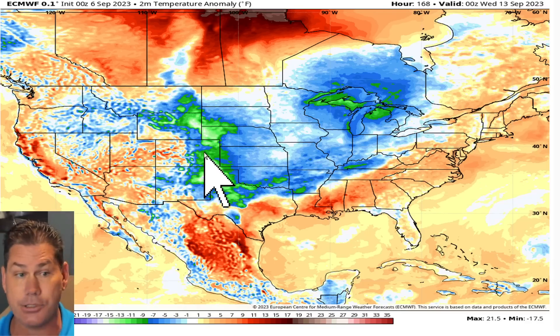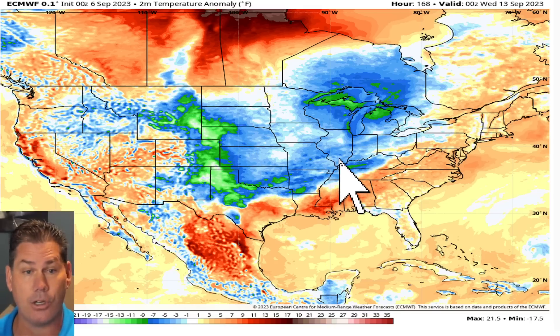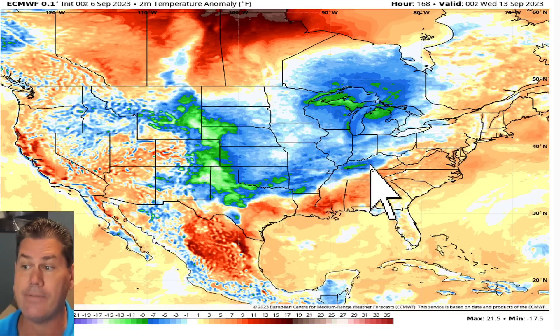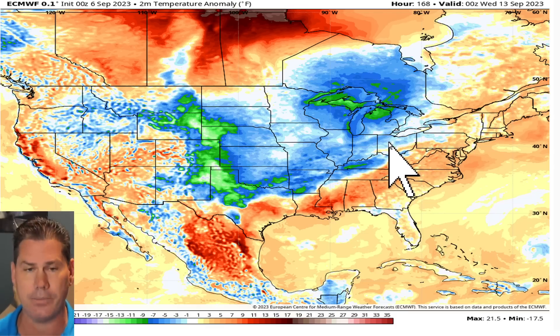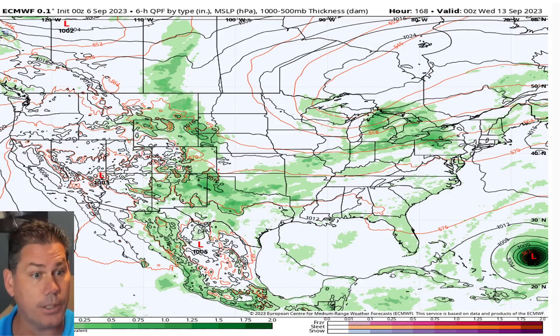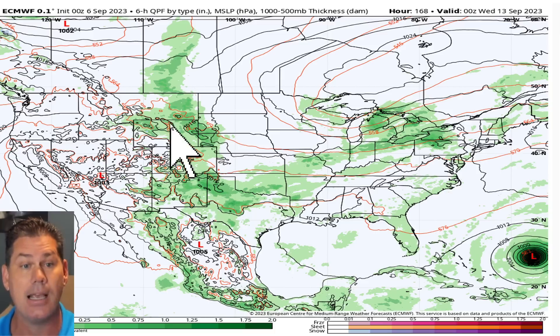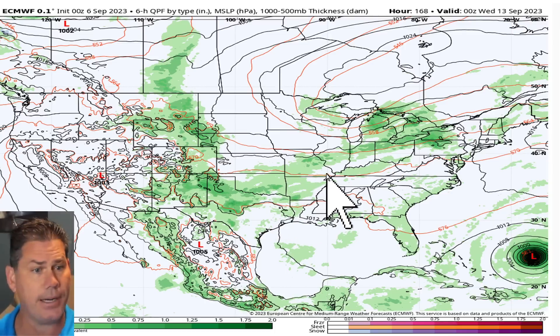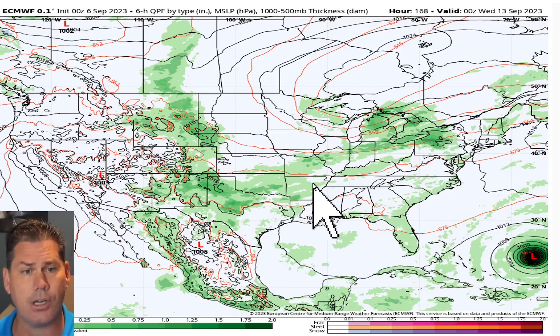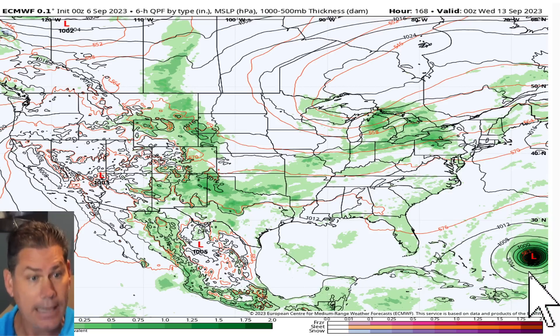Areas east of the Rockies are definitely going to be on the cooler side across the middle of the country, fishtailing down into Oklahoma, parts of North Texas, and even parts of the Southeast — a welcome change. The frontal boundary on Tuesday will likely push into Arkansas, through Missouri, Illinois, and back into Indiana. And there's what will be Lee — that's a formidable storm.